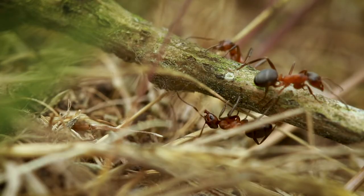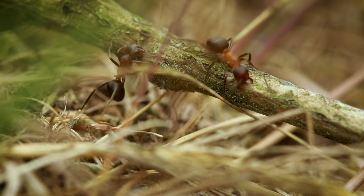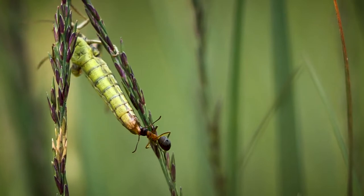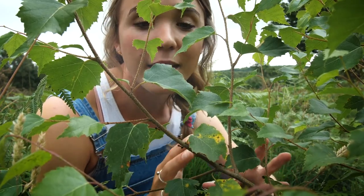Within a 10 metre radius of the nest, a constant stream of workers scours every inch of the ground for prey, devouring everything in their path. Not only are the ants super effective hunters, but they are also amazing farmers.